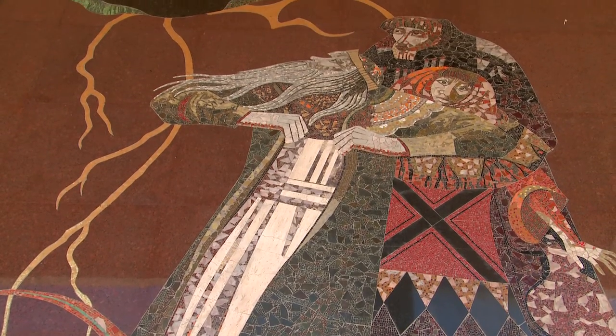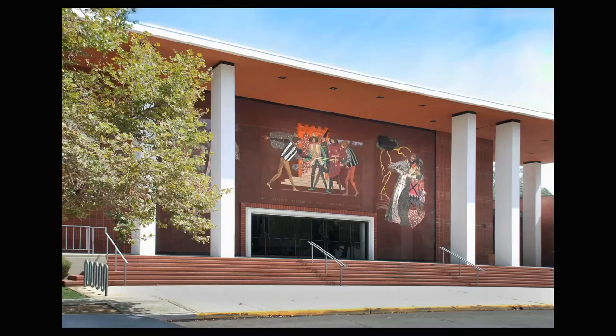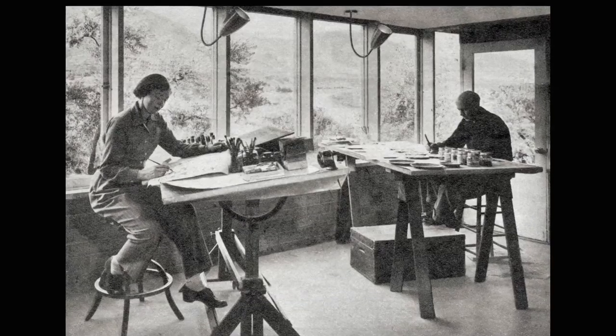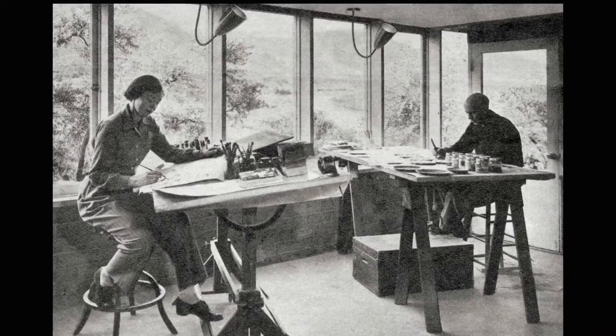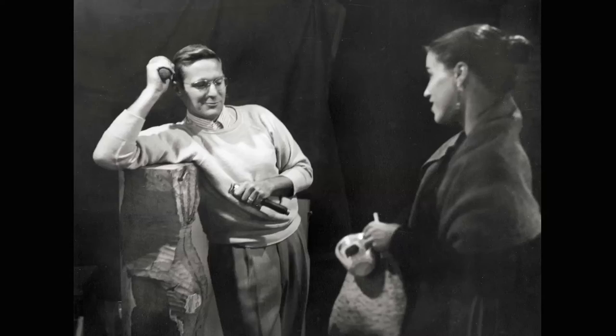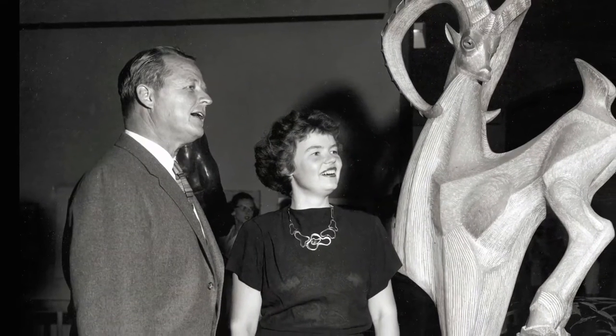Claremont's prominent art community gained national and international attention in the years following World War II, when the town emerged as a vital center of modern design. It was a place where artists, craftspeople, and architects mixed freely, shared ideas, and forged close friendships.